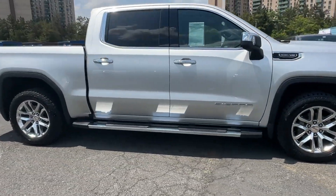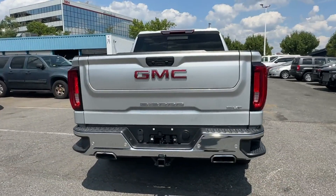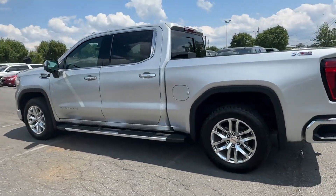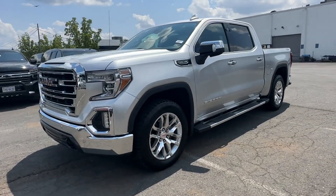It looks as sharp as it performs with stylish features which include Wi-Fi hotspot, satellite radio, multi-zone air conditioning, four-wheel drive, heated side view mirrors, backup camera, passenger seat adjustable lumbar support, and memory seat.